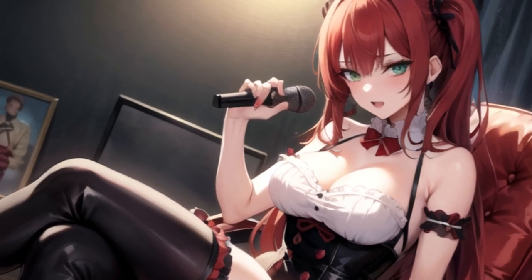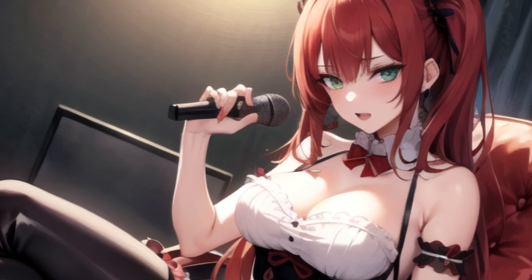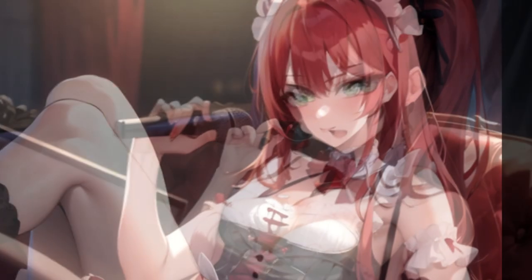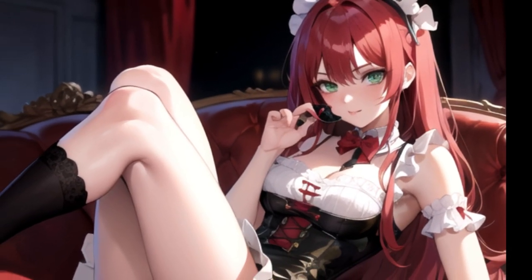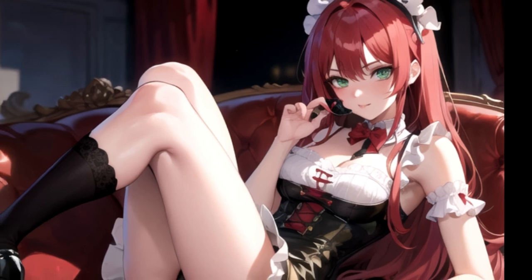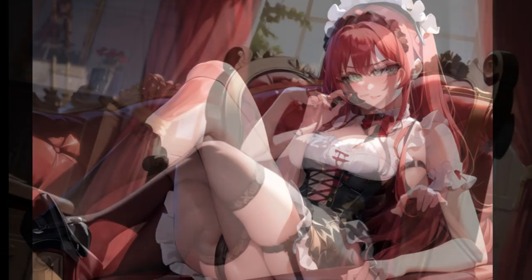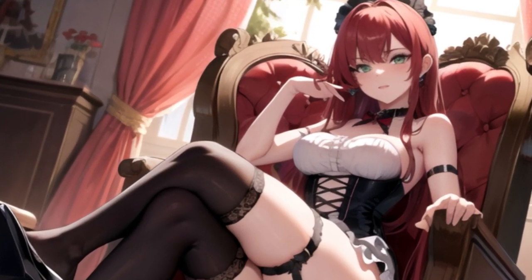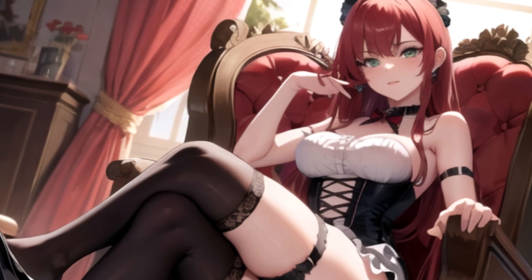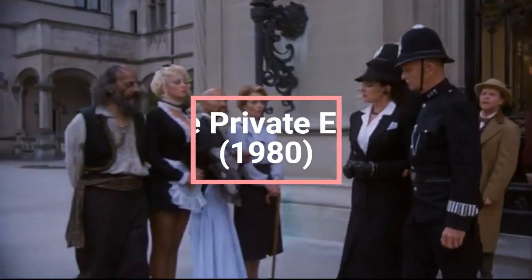Top 10 French maid outfit scenes in movies, from worst to best — cleaning up the plot one ridiculous outfit at a time. The French maid outfit is a timeless staple in cinema, where it's not just about dusting but bringing some unexpected flair or absurdity to the table. Whether it's used to crank up the sex appeal or as a ridiculous prop, these outfits have stolen the show time and again. Here's a humorous look at the top 10 most memorable French maid outfit scenes, ranked from worst to best.